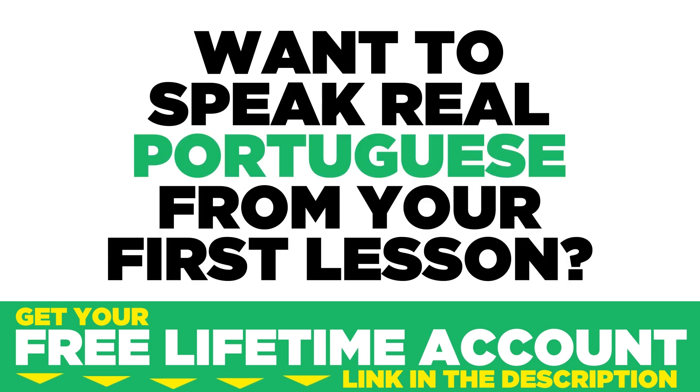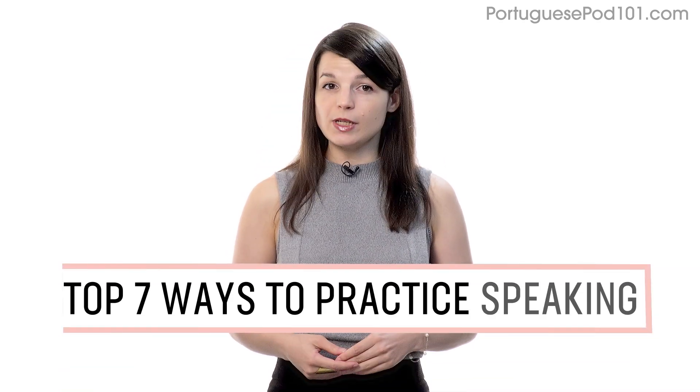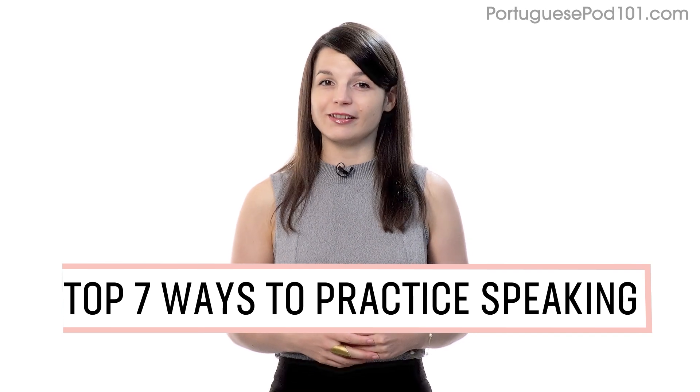Want to speak real Portuguese from your first lesson? Sign up for your free lifetime account at portuguesepod101.com. In this guide, you'll discover the top 7 ways to practice speaking on your own with our lessons. Let's begin.